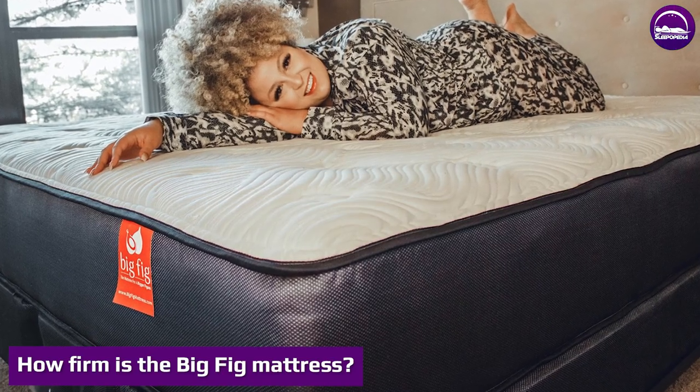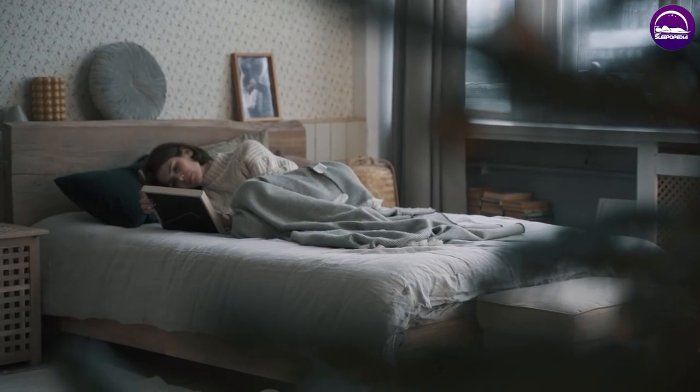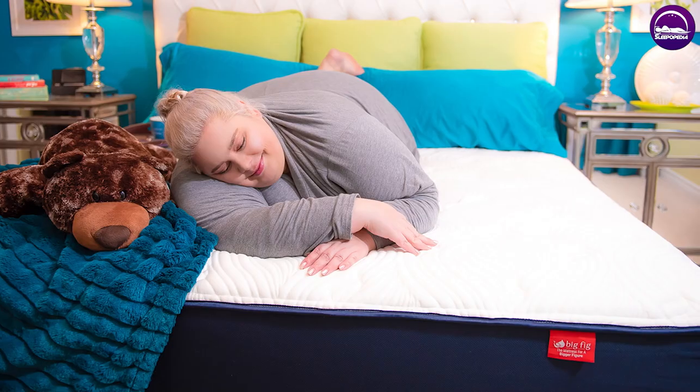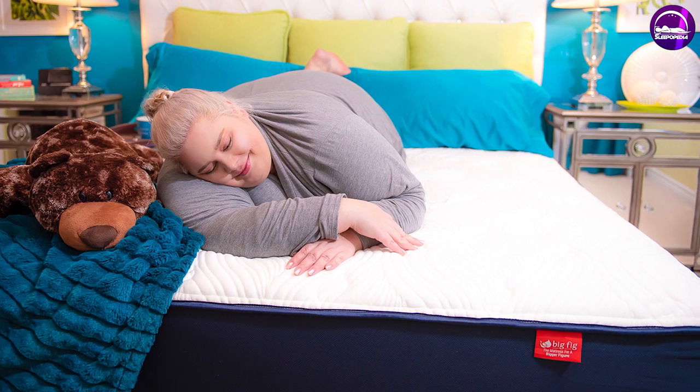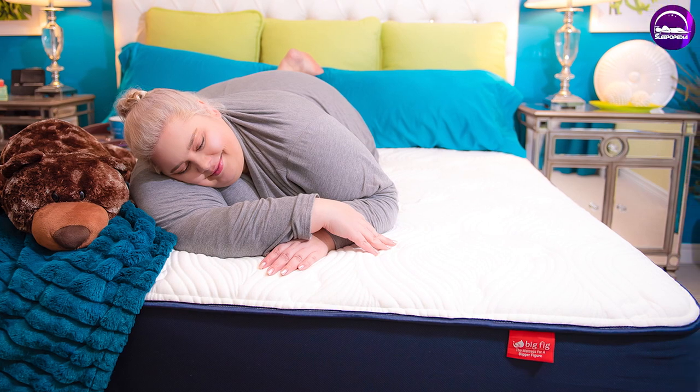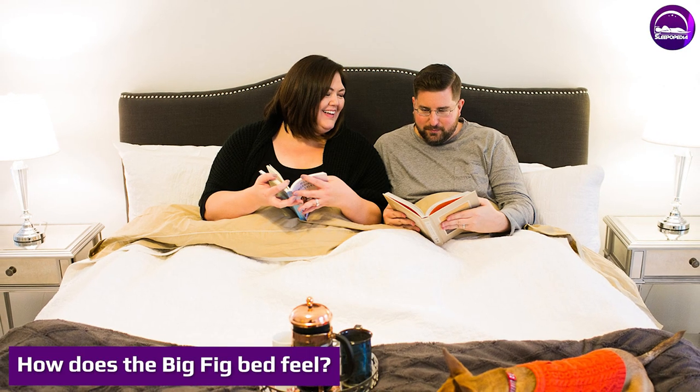How firm is the Big Fig mattress? When we tested the Big Fig mattress, we found that it landed around a medium-firm to firm on the firmness scale. That would mean this is one of the firmer mattresses you can buy online, but it still has a little bit of give and cushion in those top layers — not too firm, but not what we would call soft.